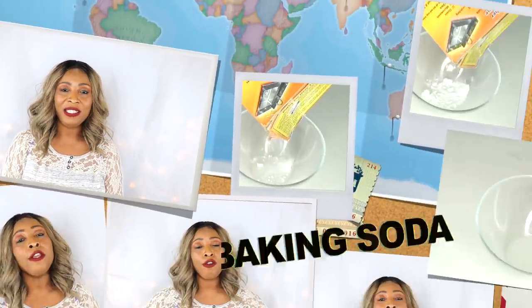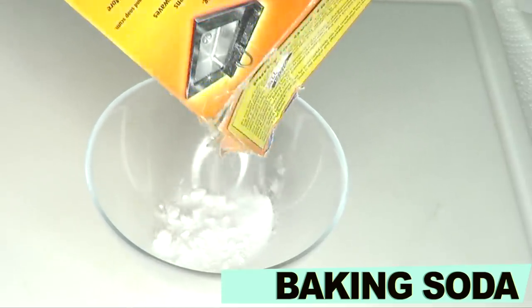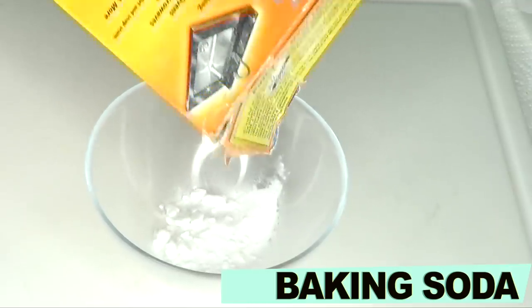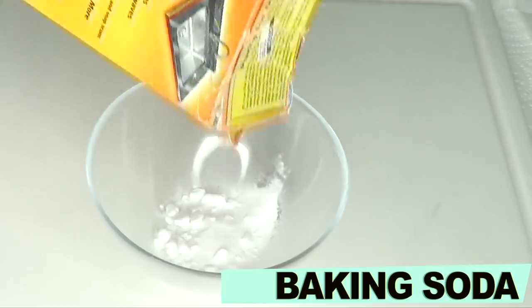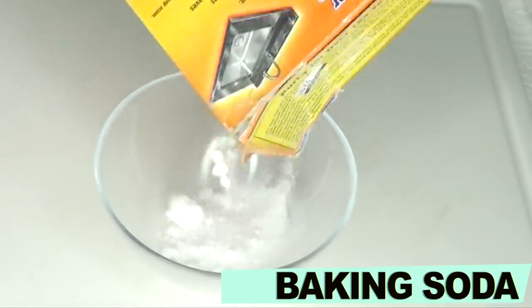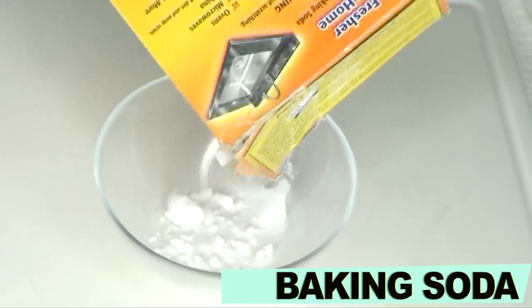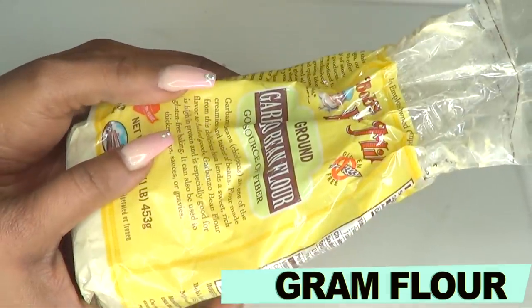I'm going to be sharing one such remedy with you today. If you're looking to get rid of body hair — your armpits, your legs, your arms, your bikini area — this video is for you. Our first and main ingredient is baking soda. Remember, baking soda is sodium bicarbonate and not baking powder. Baking soda is known to help get rid of hair from your body by inhibiting the growth of the hair.